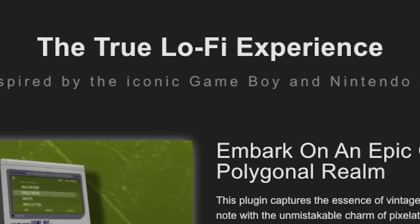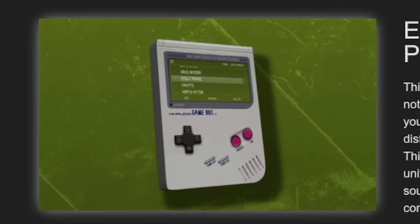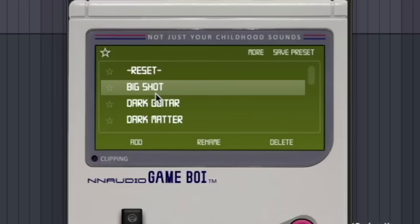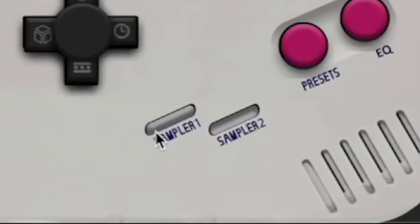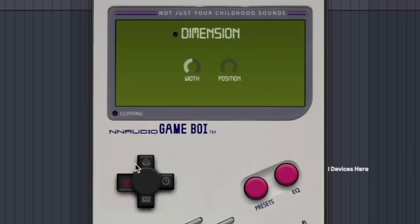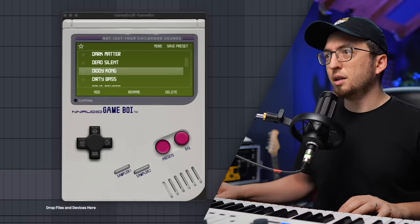Next up we have Game Boy by NN Audio — the true lo-fi experience inspired by the iconic Game Boy and Nintendo 64. It's basically a synth that's shaped like an old Game Boy and it makes a bunch of cool Game Boy inspired sounds. It's very simple: you have presets, you have an EQ, you have sampler 1 and 2 which are the sounds that are playing. And then on the D-pad you have a few effects like Bit Crush, Dimension, Reverb and Delay. Okay, drums, drums, drums.